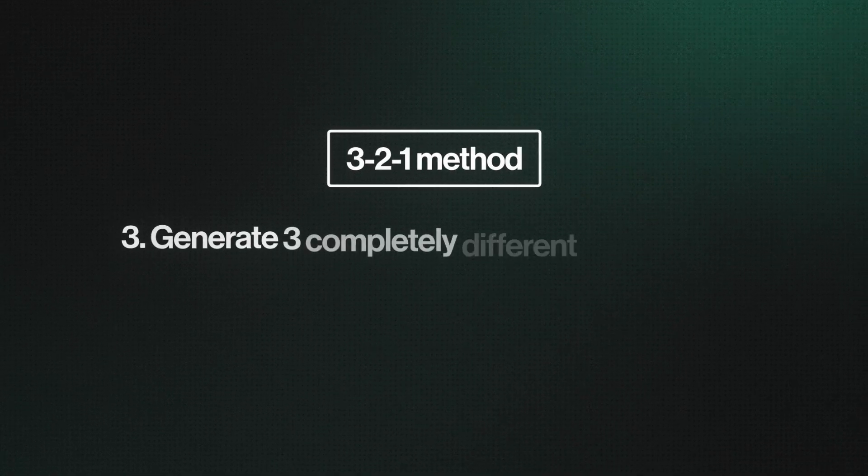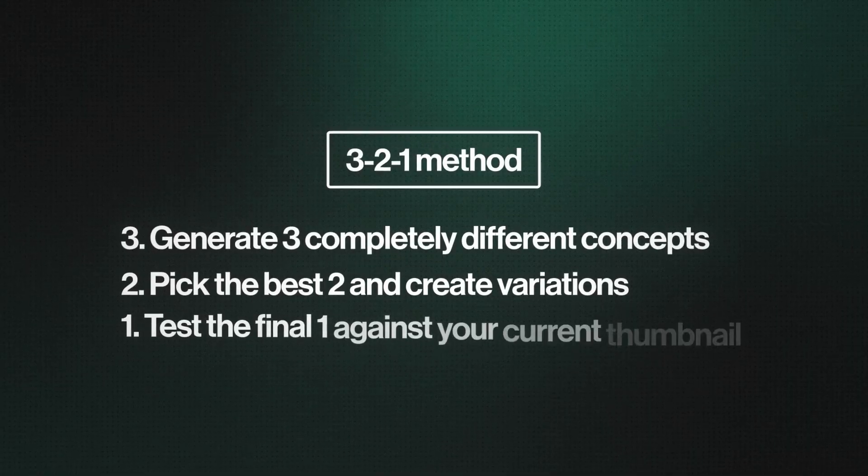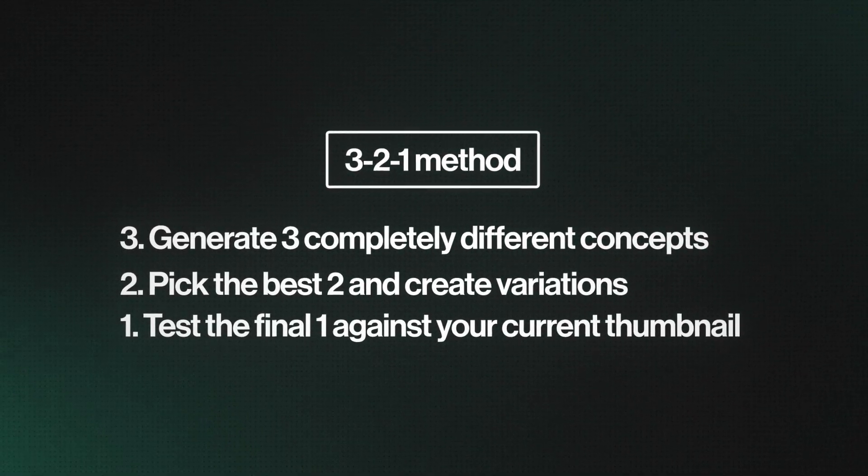Generate three completely different concepts, pick the best two and create variations, then test the final one against your current thumbnail. But there's a credit management strategy I use: don't generate more than five thumbnails without testing. Don't overdo it.